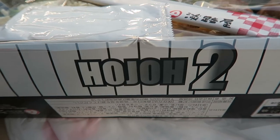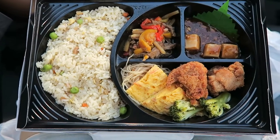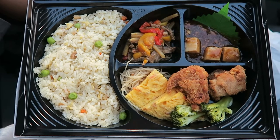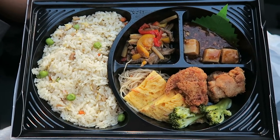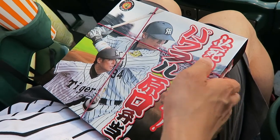The one I wanted was sold out, so in a panic we grabbed this one instead — my hubby got number 94.